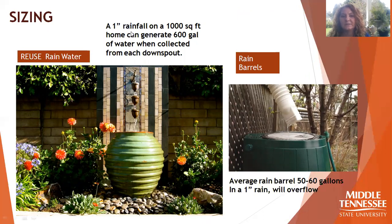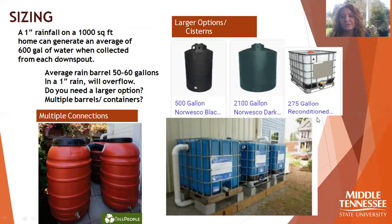Sizing is the next most important issue. On an average 1,000 square foot home you can generate over 600 gallons of water per downspout, so most rain barrels at 50 to 60 gallons will definitely have some overflow. Make sure you allow for that overflow or size your system large enough to capture it — and that's just from a one-inch rain. Some people look at larger containers or cisterns; if buying used, always make sure you know what was previously stored in the container. You can also connect multiple rain barrels or tanks together for larger storage, calculating based on your roof, shed, or garage area.